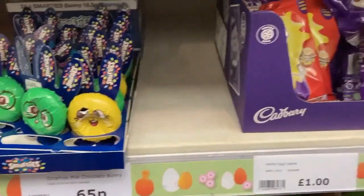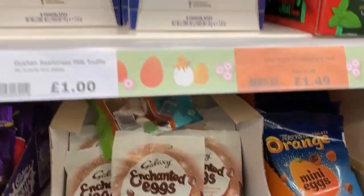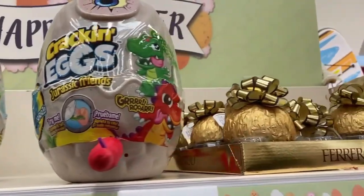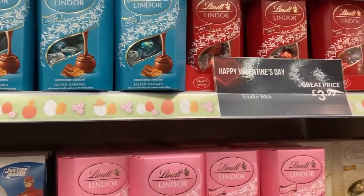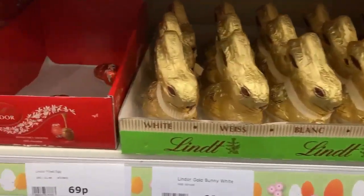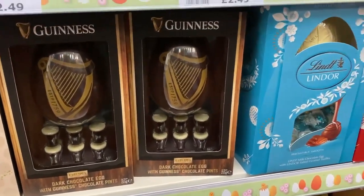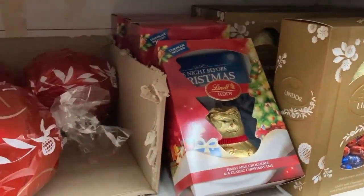On to the Easter chocolate section, which is just as good in my opinion! They had plenty in — I was actually quite surprised. So many different Easter eggs and little ones, plus boxes of chocolates. They had Lindt rabbits, salted caramel Easter eggs which are really nice, and even a Guinness one I'd never seen before. They had a few different Lindt Easter eggs and all their different chocolate varieties.